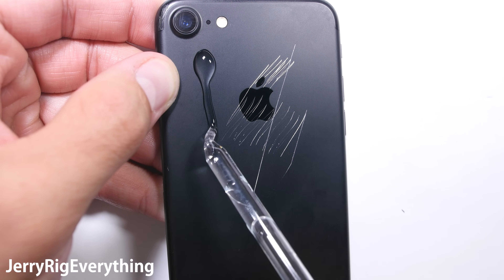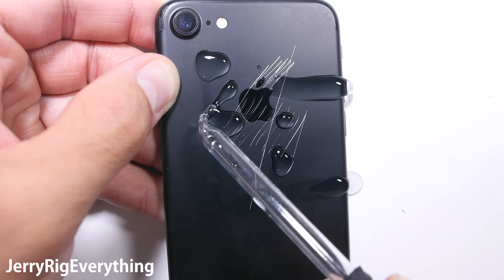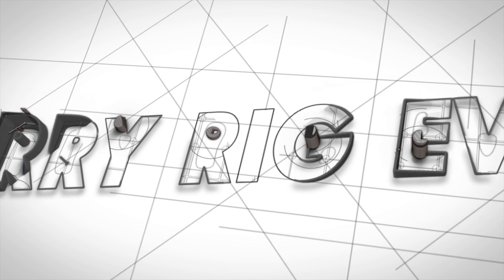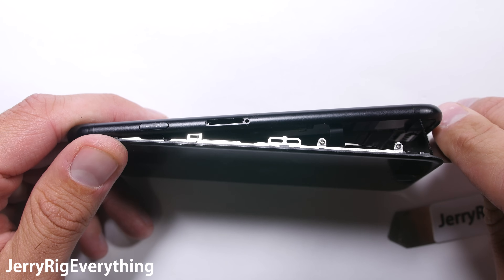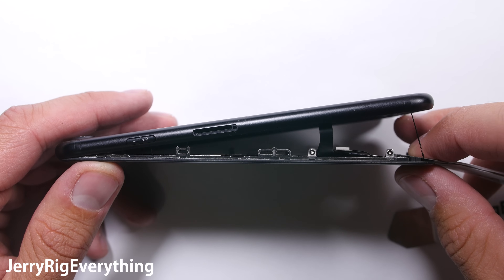So how waterproof is the iPhone 7? And what kind of help can we expect from Apple if our phone does get wet? Let's open it up and find out. First off, it's important to remember that Apple never said that their phone is waterproof — just splash and water resistant.